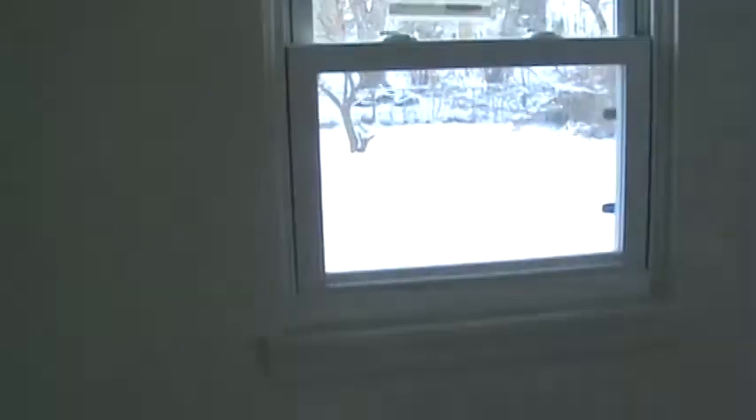This is a real small bedroom — which is probably about 10 by 10, I'm guessing. Approximately. Okay. Closet.